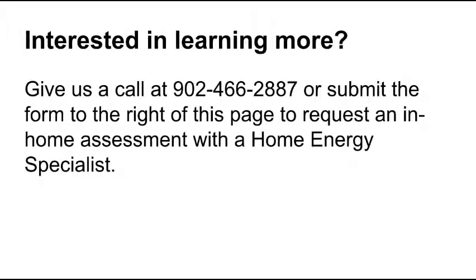If you're interested in learning more about the time of day use program through Nova Scotia Power or electric thermal storage systems in general, give us a call at 902-466-2887. Or you can submit the form on this page if you're watching this on our website, or click the link below the video if you're watching it on YouTube — that will take you to a page where you can request an in-home assessment with one of our home energy specialists. Thanks for watching, and I hope this perked your interest on the time of day use program through Nova Scotia Power and ETS systems. Bye for now.